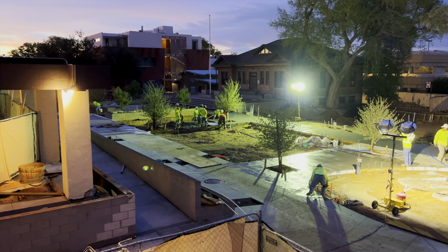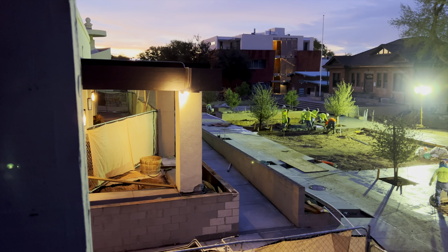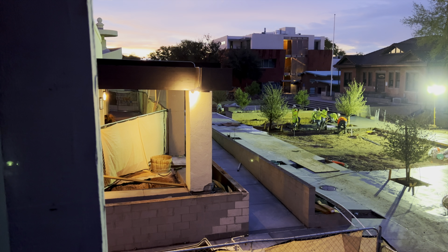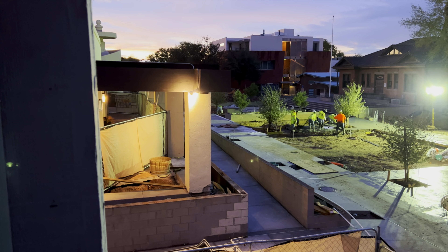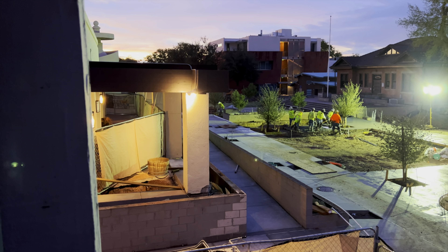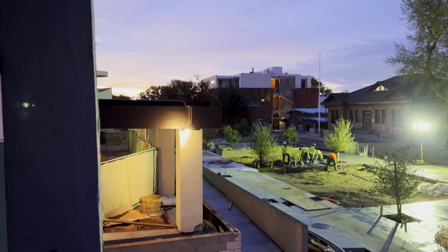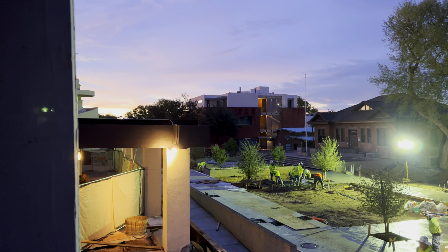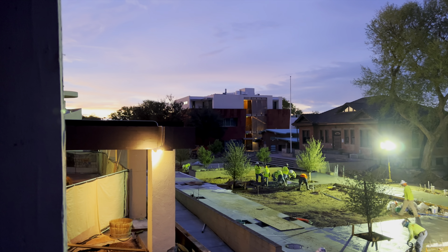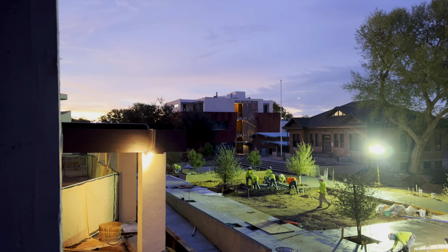I'll also make note that the sun is starting to come up back over here in the east. Sunrise today is officially 5:46 a.m. Mountain Standard Time, astronomical sunrise. We are starting to see the sun peek up, and the sky is starting to lighten up back over there. So I'm going to end this segment and then I'll be around by the A-Line building in just a little bit.